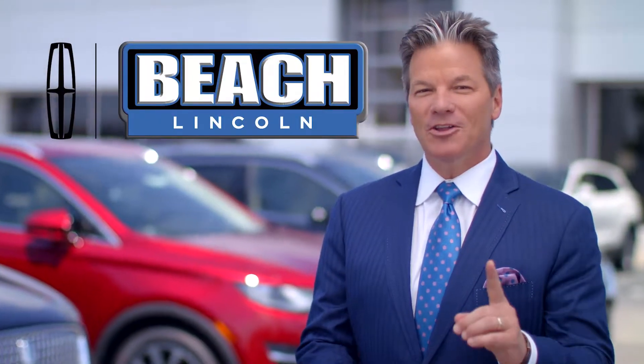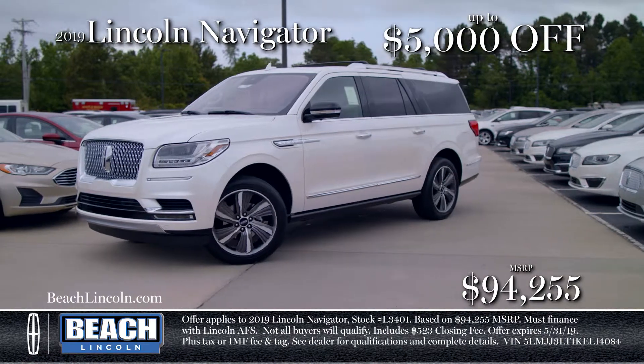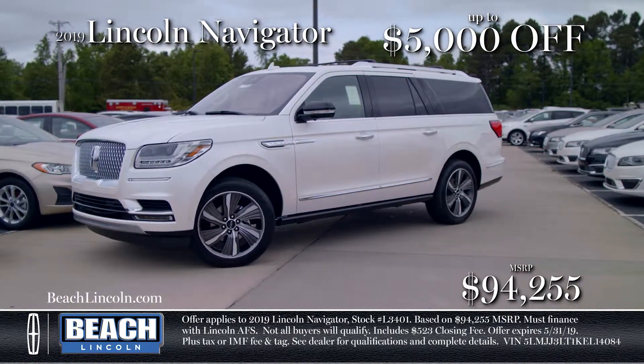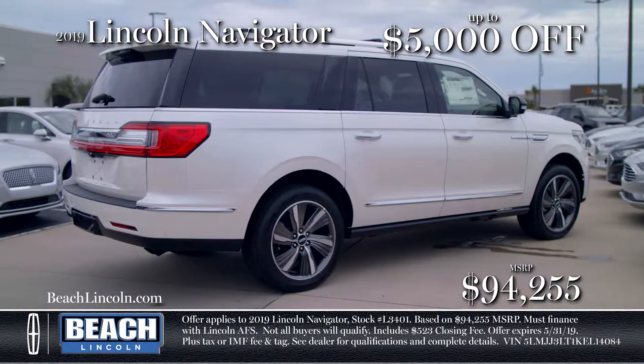Get luxury and savings this month on your new Lincoln at Beach Lincoln. Distinct power and presence await you in the new 2019 Lincoln Navigator with beautiful cappuccino leather upholstery and savings up to $5,000 off MSRP.